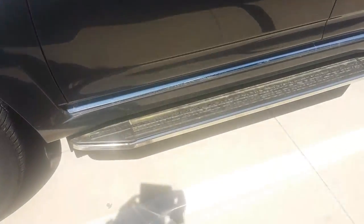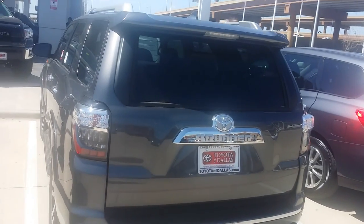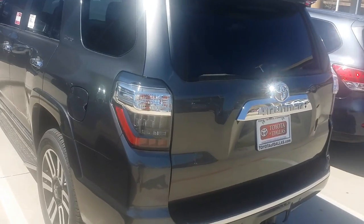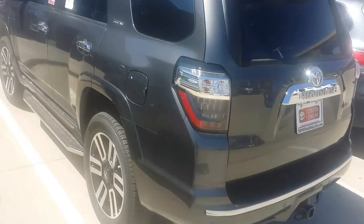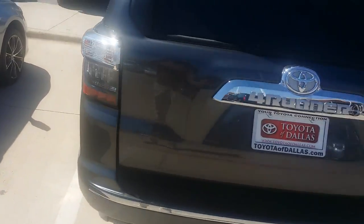Has turn signaling mirrors, aluminum running boards. This does have a tow package, rear sliding glass window, sunroof, push button start, navigation, and heated and cooled seats. It's a beautiful vehicle.